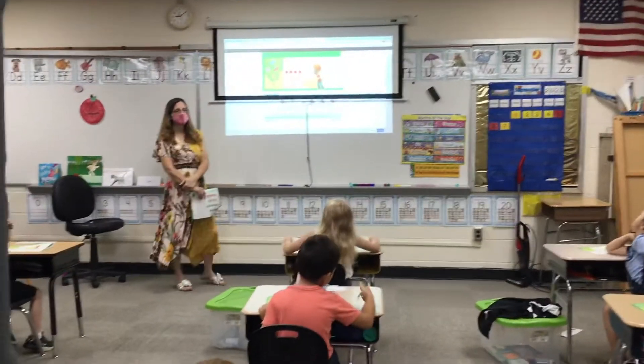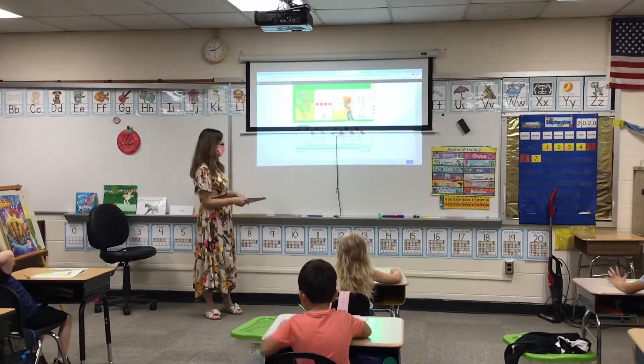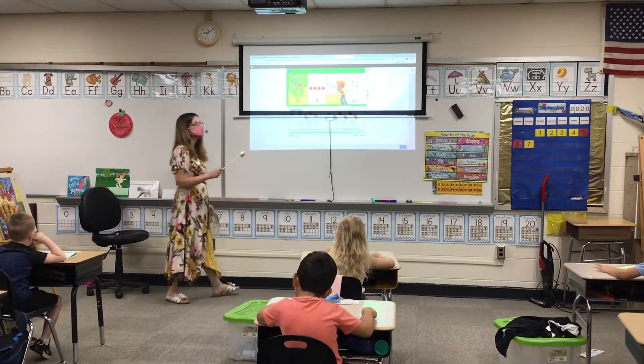Right there it is, number four. Let's count the butterflies. Claire is going to count them. Everyone else is going to point to them and listen as Claire counts. Claire, go ahead.